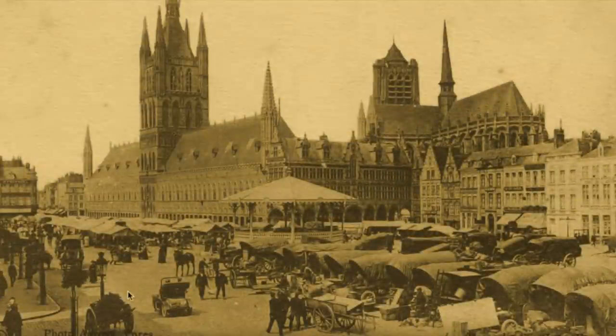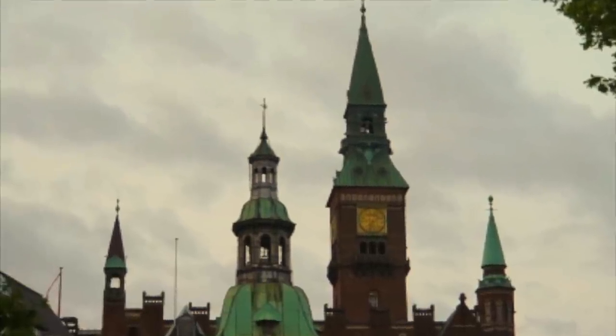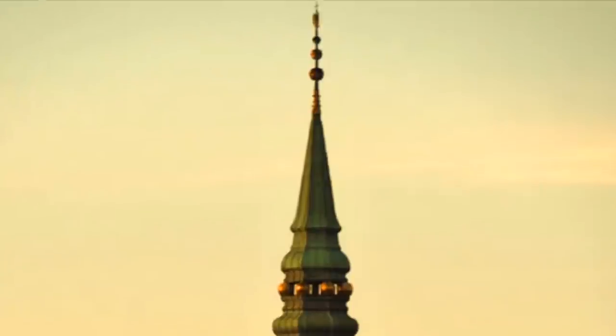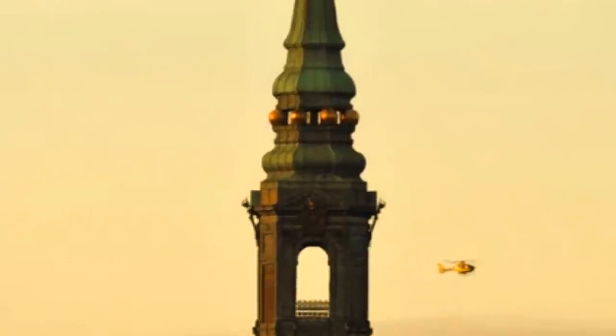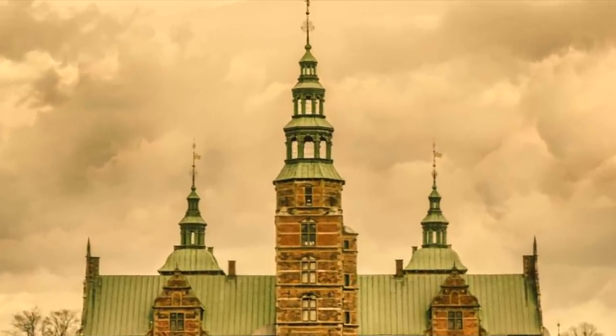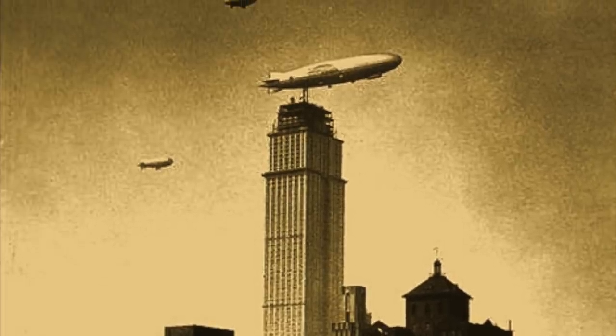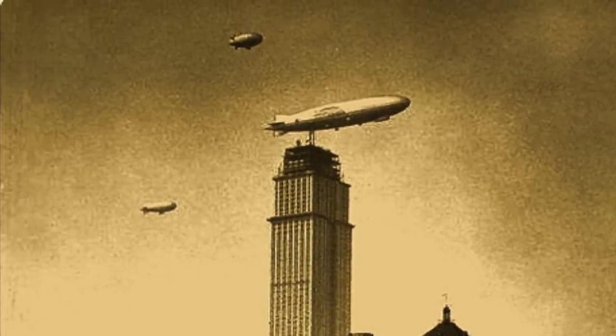We have also noticed that churches and older structures around Scandinavia, and the rest of the world for that matter, all have large open belfries, but with no bells in them. They also seem to have human-sized arches and platforms, much like old skyscrapers and towers such as the Empire State Building and the Eiffel Tower — they have them very near the top.